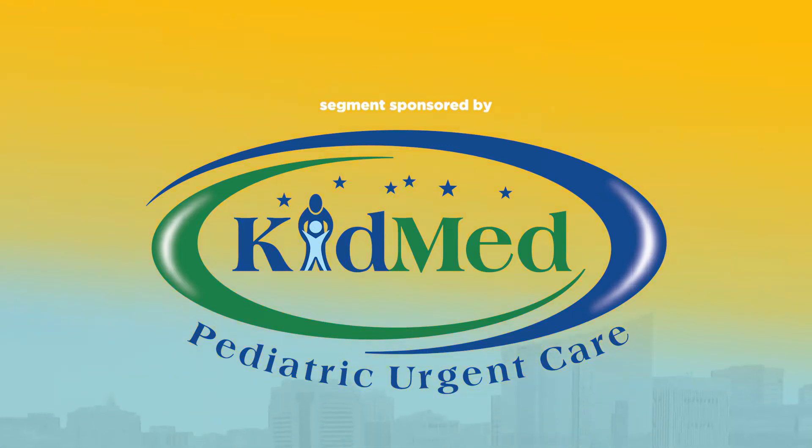This segment is sponsored by KidMed Pediatric Urgent Care. The doctor is in and you have questions. With warmer weather on the way, many kids will be participating in summer sports and activities. Dr. Mark Flanzenbaum and Dr. Jeff Bennett, co-founders of KidMed Pediatric Urgent Care, join us in studio to share more about KidMed and how they're well-equipped to treat sports-related injuries.